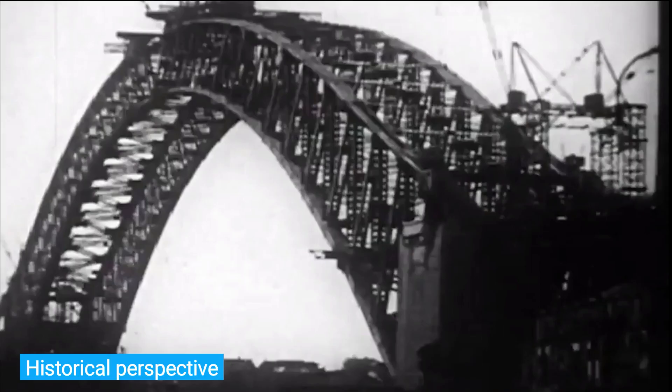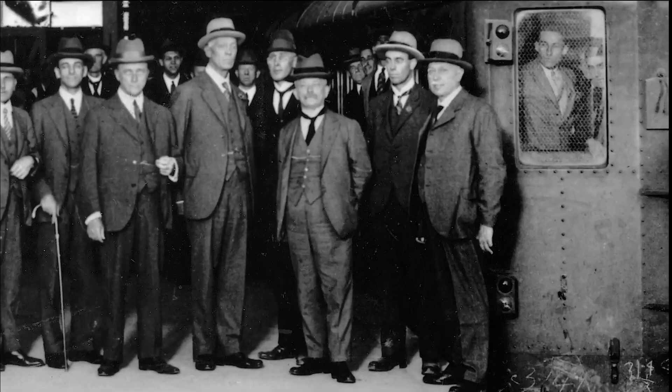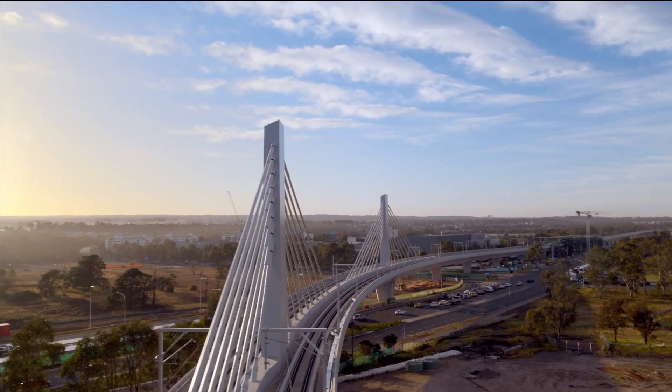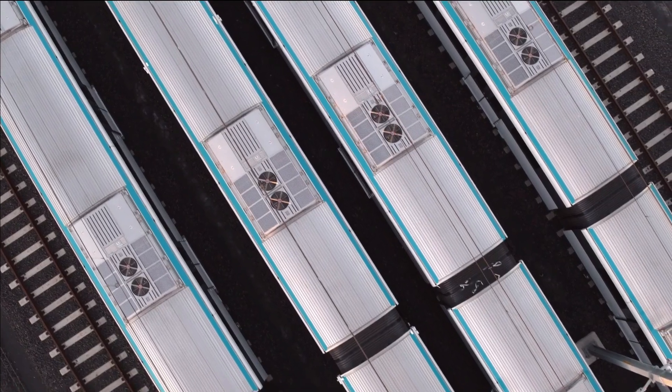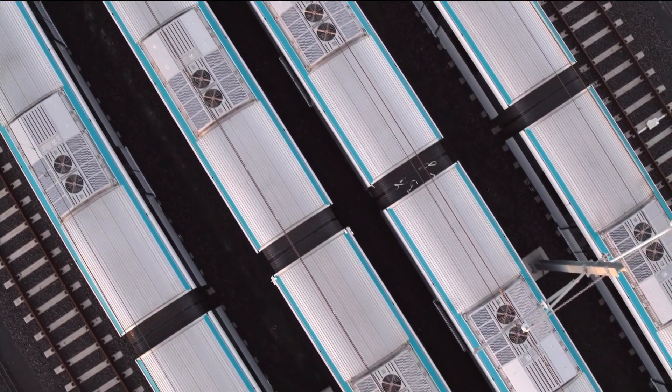The project was once referred to as the Northwest Rail Connection. The name Northwest Rail Link originally applied to only the portion of the line between Epping and Rouse Hill. In June 2015, the name was officially changed to include both the old Northwest Rail Link route and the current Epping to Chatswood Rail Line, and the project was renamed the Sydney Metro Northwest.